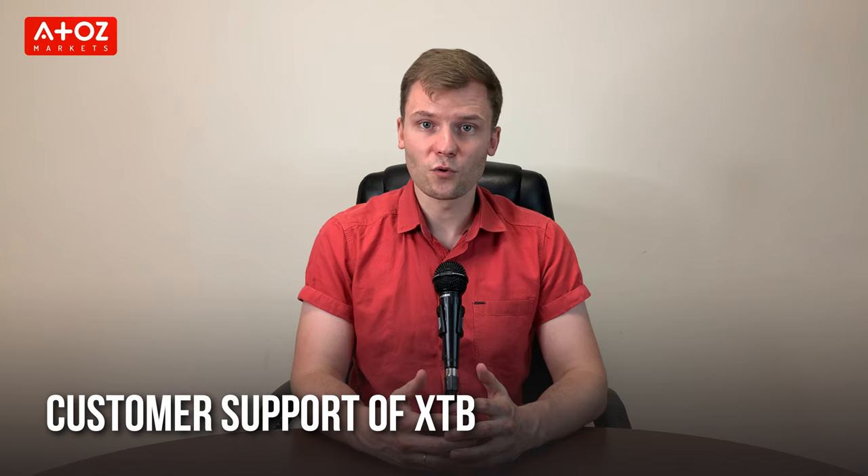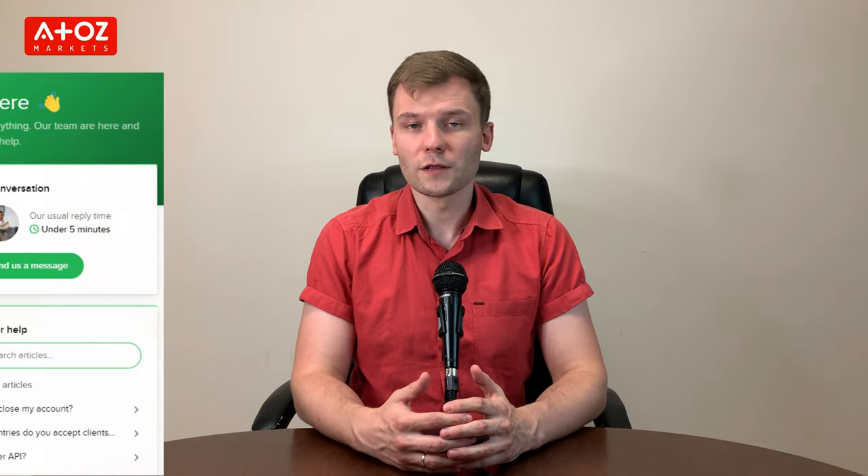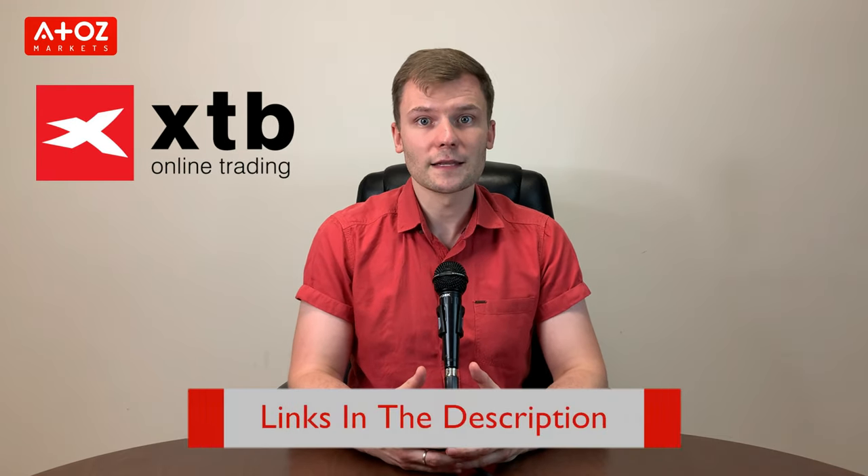Let's find out how XTB customer support works. Customer support is available 24 hours a day, 5 days a week, through phone, email, and live chat. If you need a quick reply, you can use their live chat. If you are interested in this broker, you can create an account using the link in the description below.